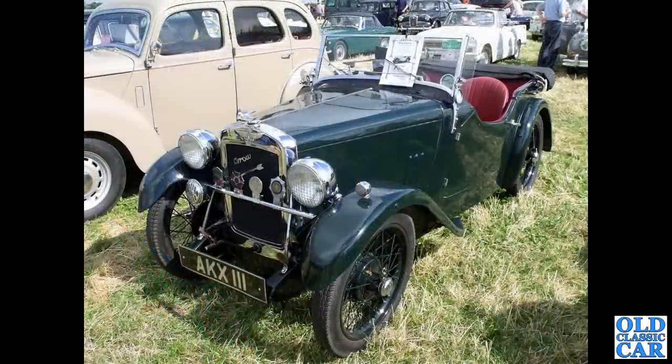Another rare coach-built car here — AKX111, an Austin 7 Arrow. What a neat little car that is.